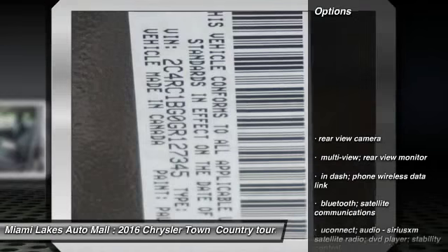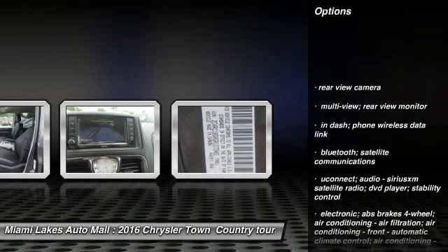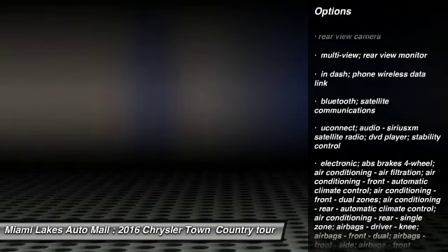Here are some of this vehicle's great options: rear view camera. Your new ride is just a phone call away.